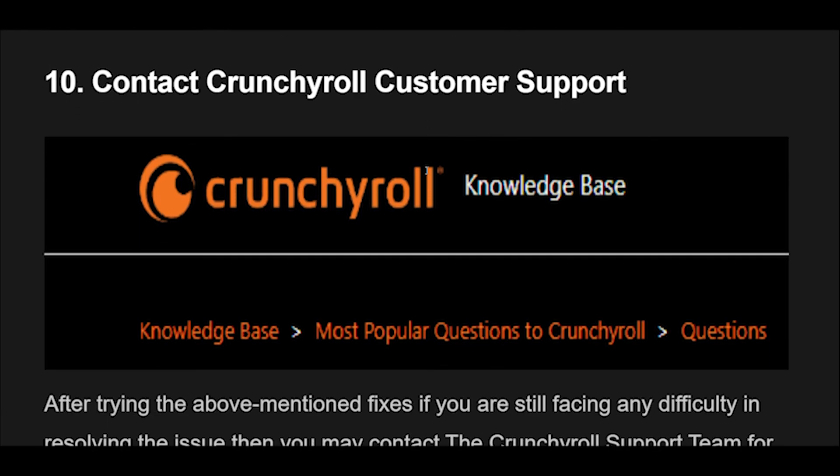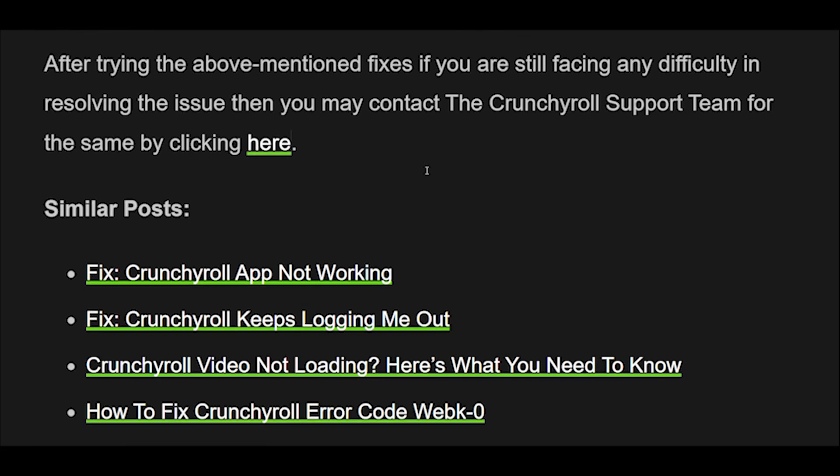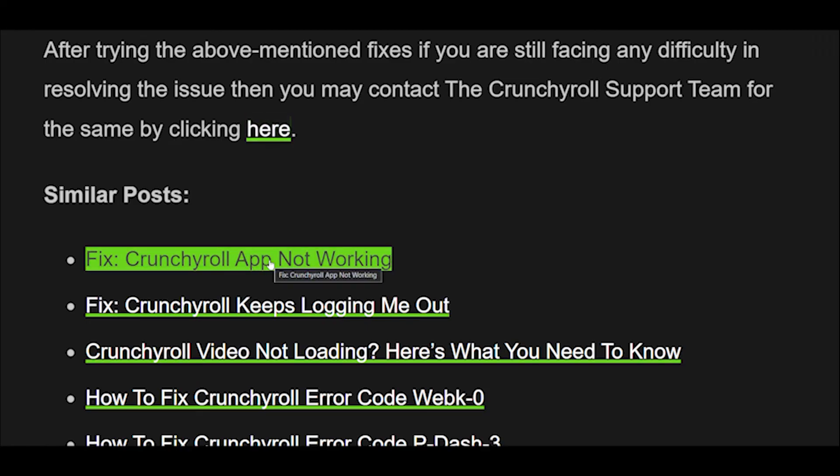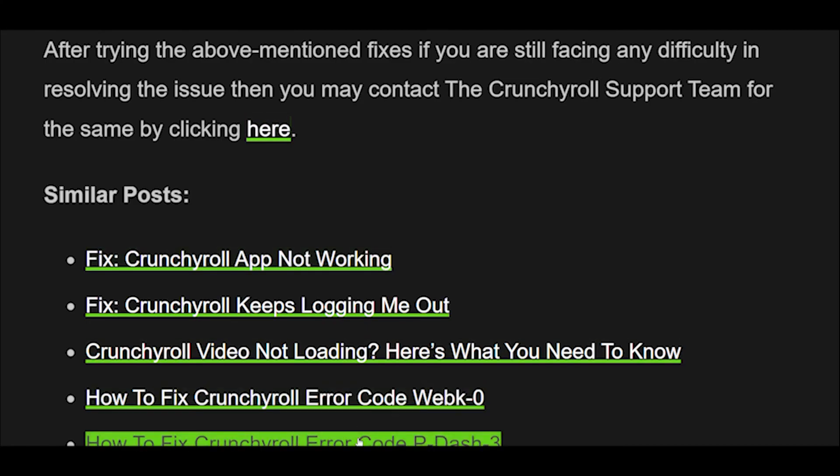Fix 10: Contact Crunchyroll Customer Support. After trying all the above-mentioned fixes, if you are still facing difficulty resolving the issue, you may contact the Crunchyroll support team for further assistance.